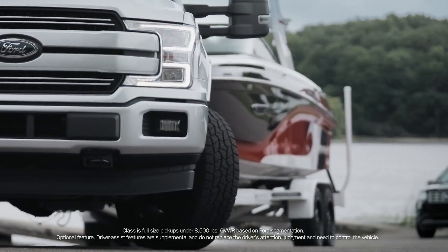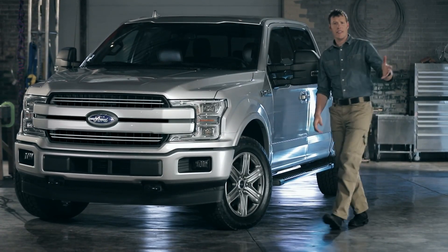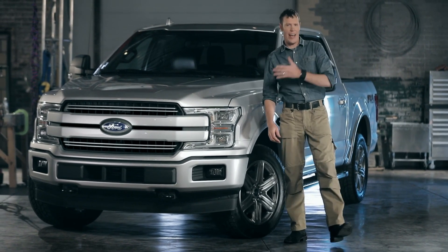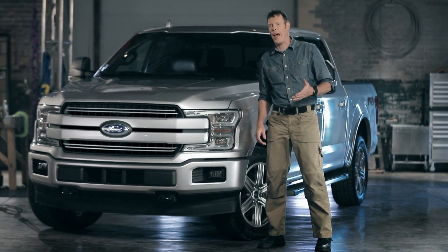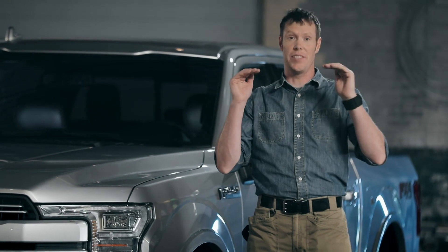It can make backing up a trailer easy, even for experienced drivers. I could easily say that Ford has raised the bar again with this truck, but they've been doing that over and over again for so long now. The 2018 Ford F-150 doesn't just raise the bar. It is the bar.